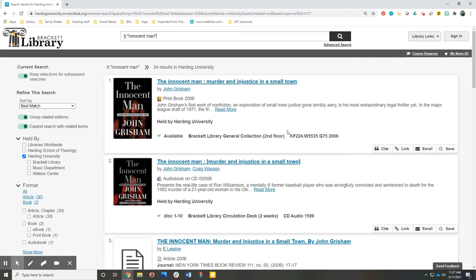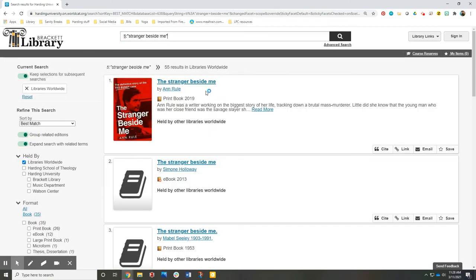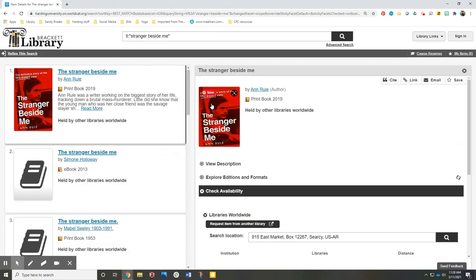If you're not seeing a book that you're interested in, select Libraries Worldwide and put the title of the book in the search bar. When you find the book that you're looking for, use the Request Item from Another Library option and our Interlibrary Loan Department can get the book to you within a few days or possibly a week.